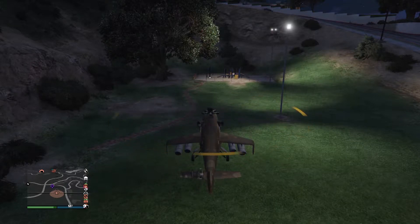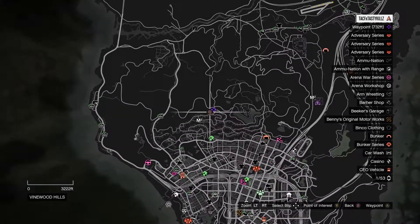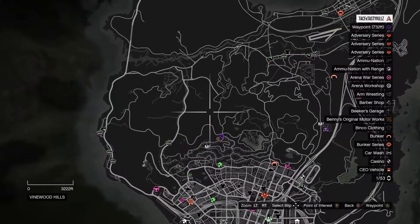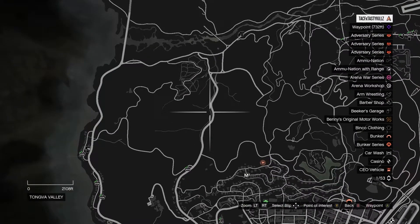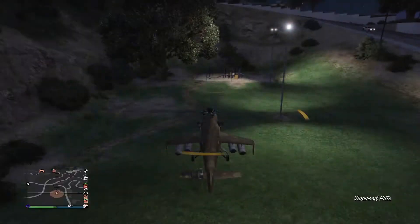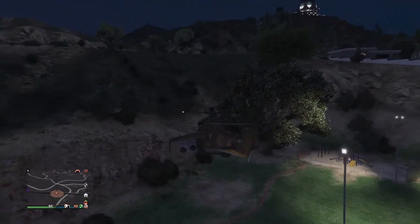What is up guys, it's HeartlessGamer here coming with you to another GTA 5 online video. Today I'm going to be showing you the next location for the action figures. This is going to be the location for action figure number 21.